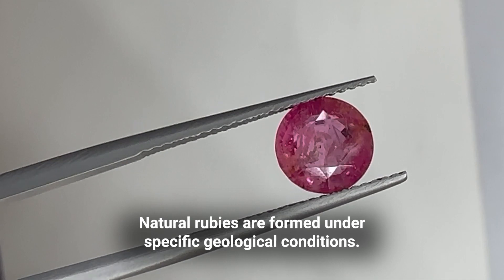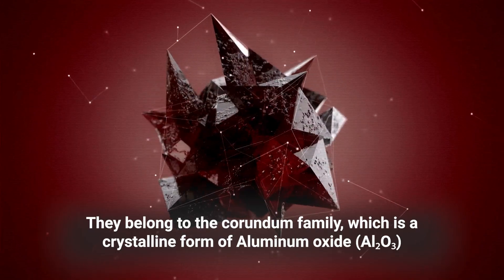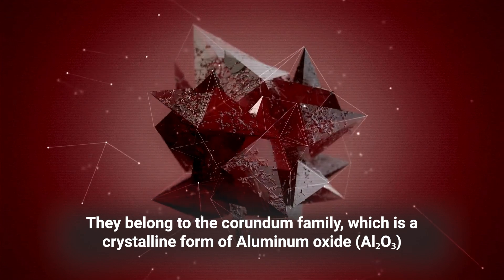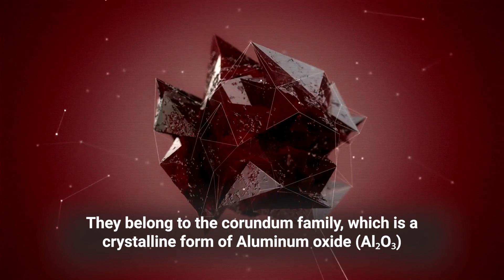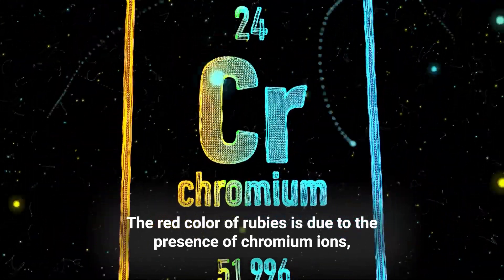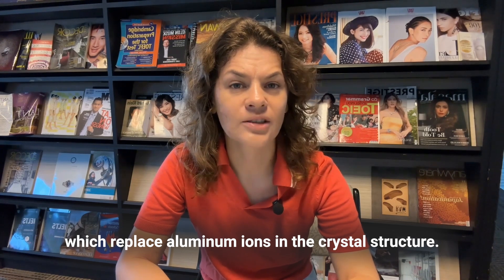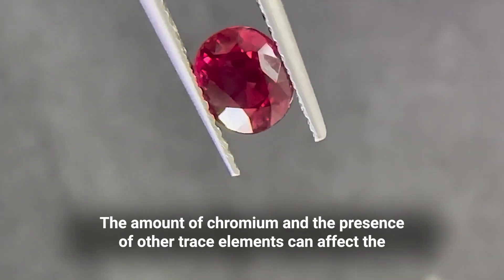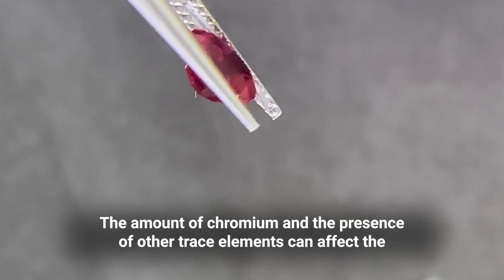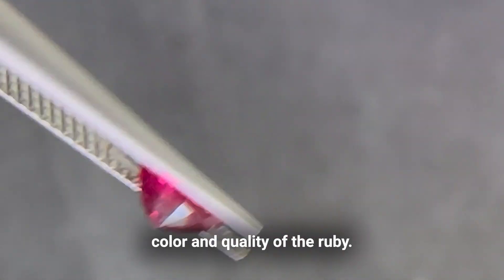Natural rubies are formed under specific geological conditions. They belong to the corundum family, which is a crystalline form of aluminum oxide. The red color of rubies is due to the presence of chromium ions, which replace aluminum ions in the crystal structure. The amount of chromium and the presence of other trace elements can affect the color and quality of the ruby.